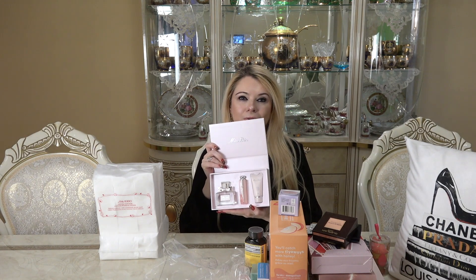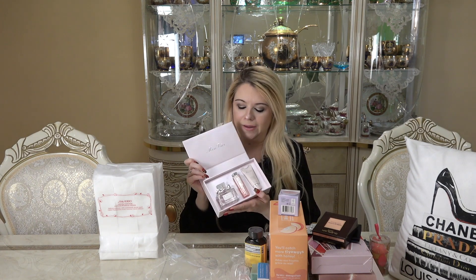This is so, so pretty you guys — just such a lovely set. I really think this would make a beautiful gift for anybody. It comes with a hand cream, a lip gloss balm, and then the fragrance, which I just think makes this very, very special.